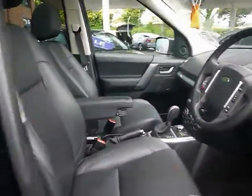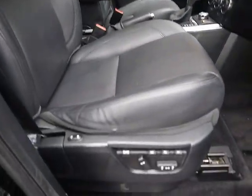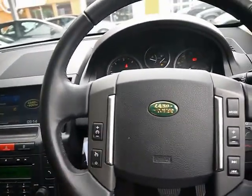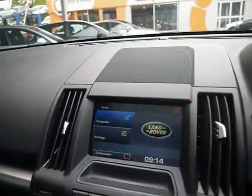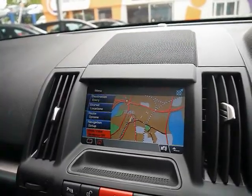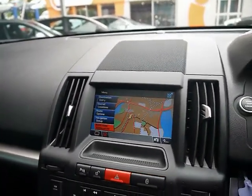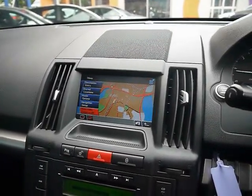Into the front — both front seats are heated and electrically adjustable, and the driver has three memory functions. We have automatic headlights and wipers, and a multi-function steering wheel with cruise control. There's a push button start and a full colour touchscreen interface with satellite navigation, plus an entertainment system with radio, CD player and auxiliary input all through the upgraded Alpine sound system.